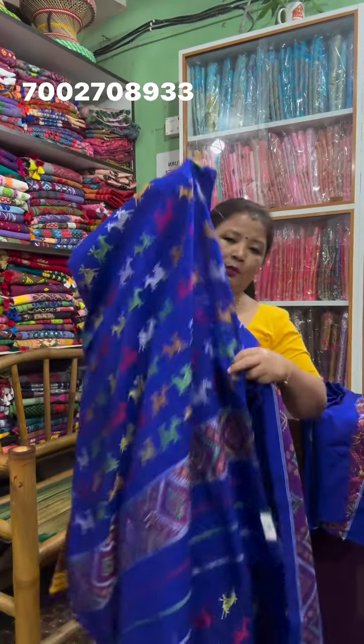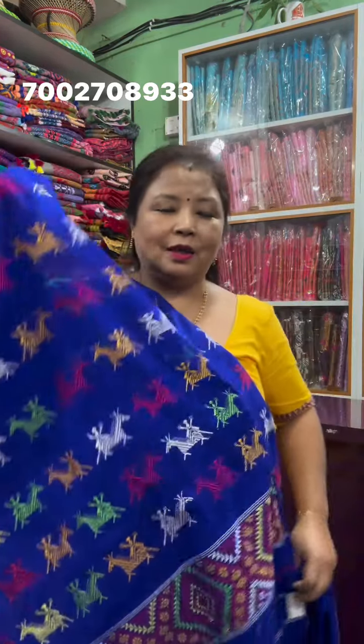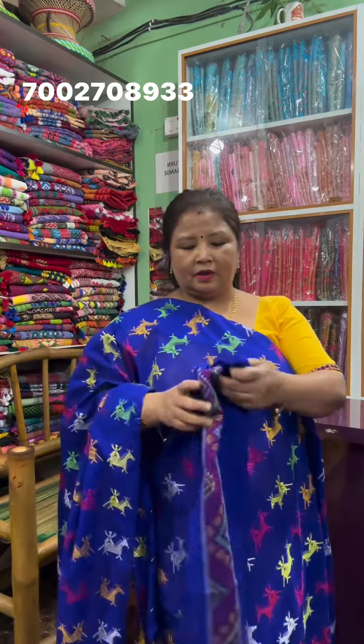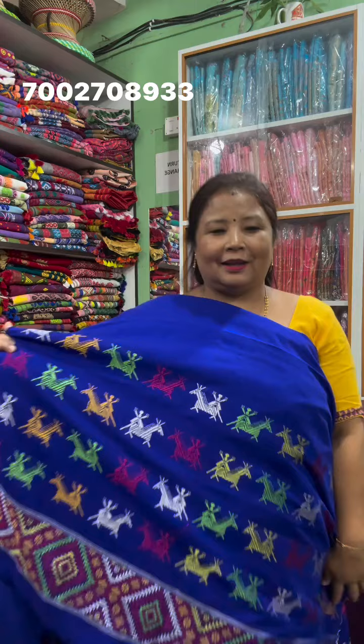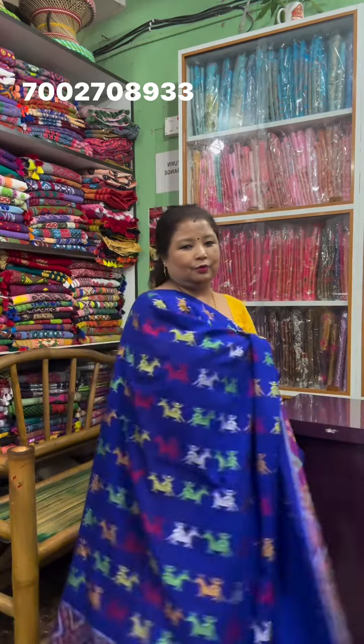This is the mini cotton one, blue color. We have 5,700 rupees for blouse, and we have a little bit of blouse. We have 5,700 rupees for this.